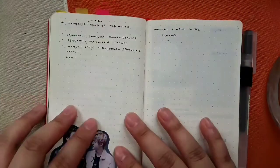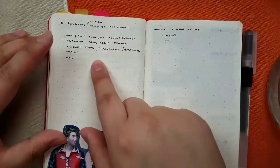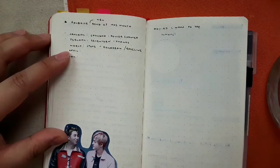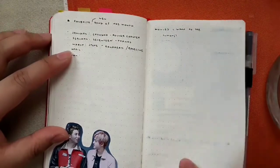I accidentally skipped over these pages so now I'm just writing down my favorite new songs of the month. At the end of the month I have a list of songs that I liked, and then I have movies I want to see.